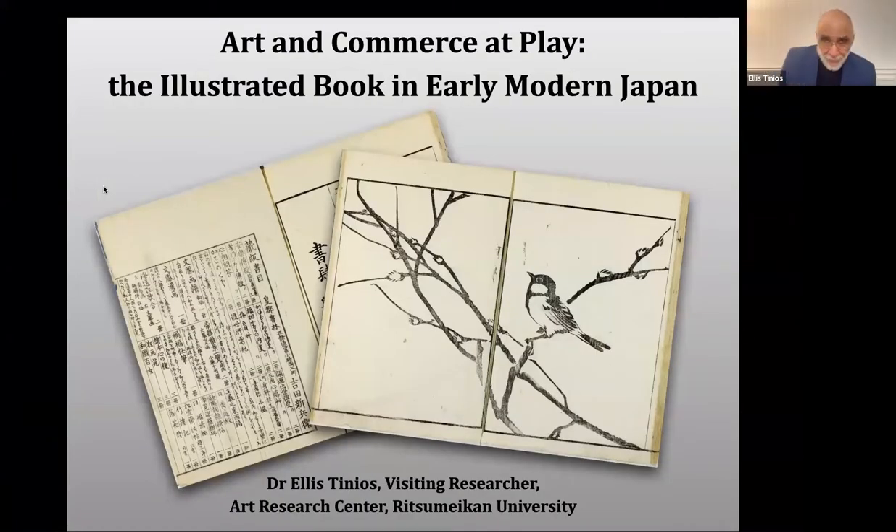I'm delighted to have this invitation from the Cambridge University Library to speak on a subject that has engaged me for the better part of four decades: the illustrated woodblock printed book in early modern Japan. From time to time I'm going to be using a holder slide, so there's nothing wrong with your screen. These are subdued images that will be place markers for you.